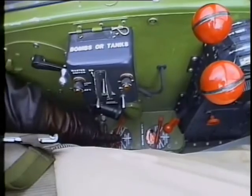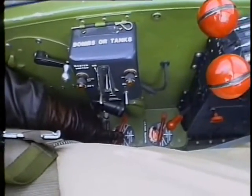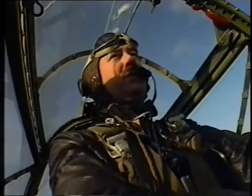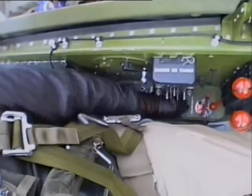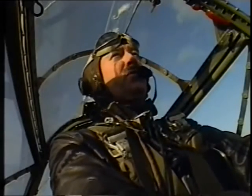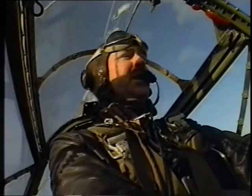The fuel selectors are a bit confusing on the earlier models. They're down to the left of the seat, and you've got to place the detent very firmly. One of the problems was it could get stuck between detents, which would cause the engines to fail. If one engine fails, you can always feed the fuel from one tank to the other — so you can use all the fuel even on one engine.